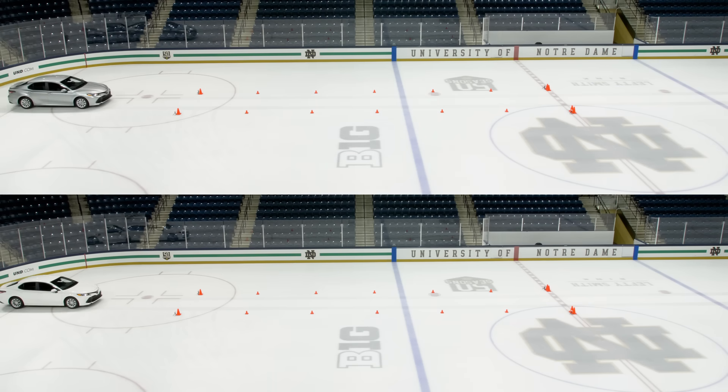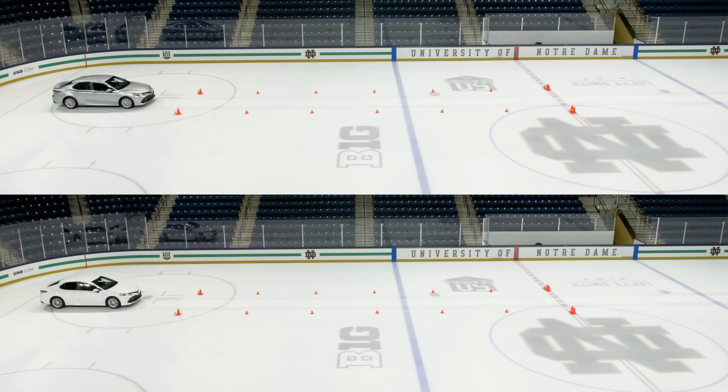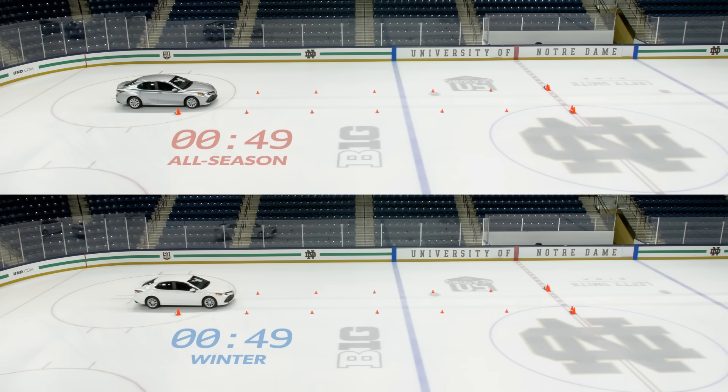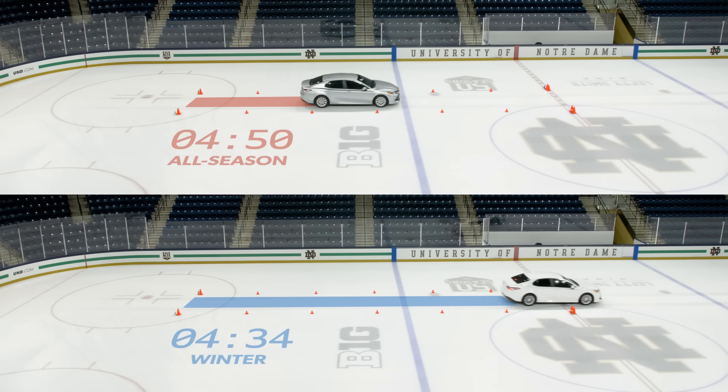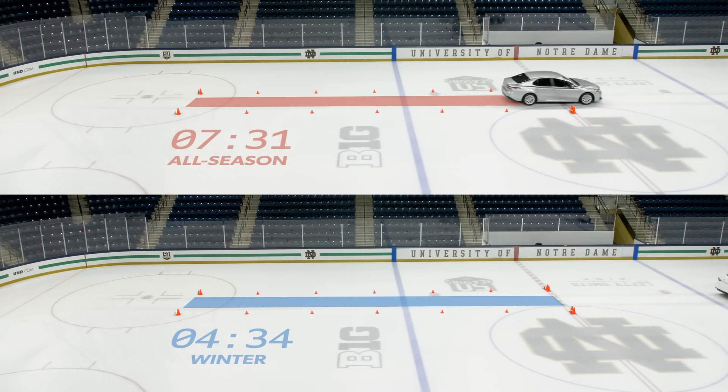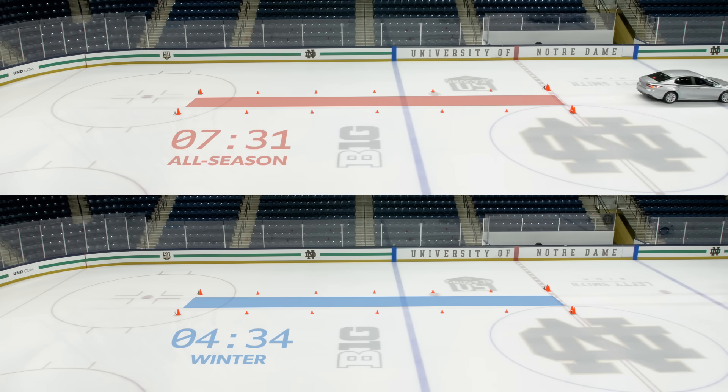Even with traction control, the all-season tires could easily be provoked into a momentary wheel spin, and they perform best with steady, gradual driver input during their 7.3-second run. Using the same driving techniques, the winter tires offered superior ice traction, taking less than 4.5 seconds.